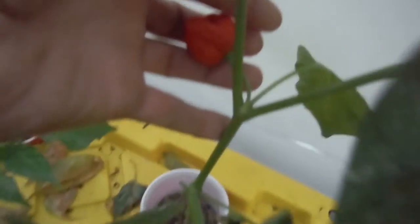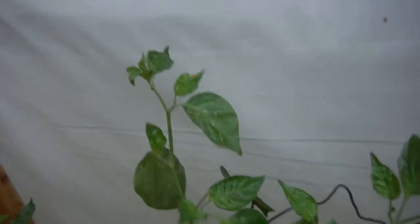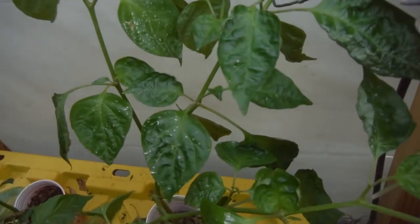Caramel Moruga — let's see here. That's this pod, and it looks pretty red and not firm. Caramel Moruga is what it says, so I'm going to go ahead and pull that one right off. That's the whole plant there, but it's kind of tucked away here. Everybody fighting for the light, I guess.